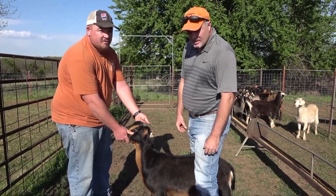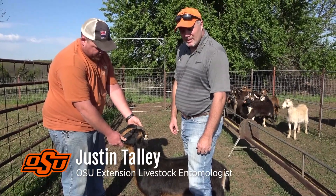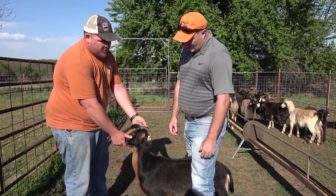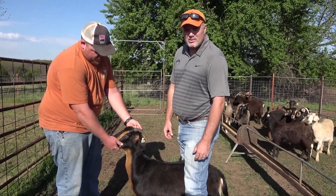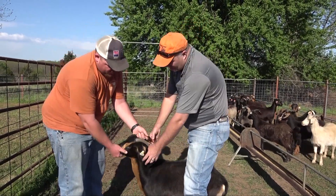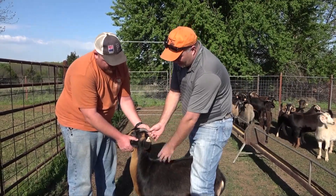We're going to talk to you about ticks on goats today. Ticks on goats are actually a common problem here in Oklahoma. You don't see a lot of research done on this, but we see ticks infesting goats quite a bit, especially meat goats that are out in pastures. Anytime a goat is going to be in a pasture, they increase their likelihood of being infested with ticks.